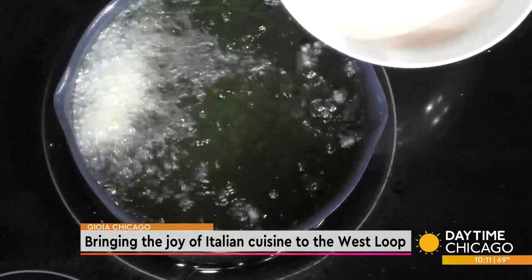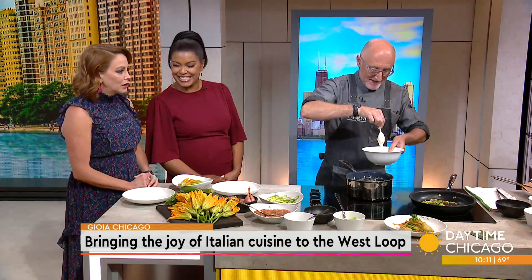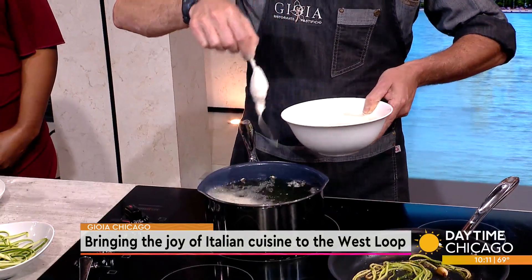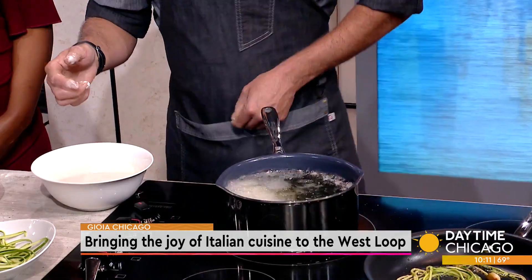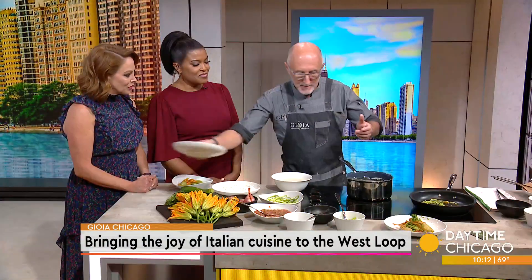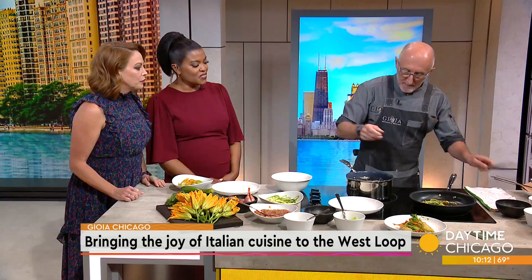Congratulations are in order — you are coming up on a one-year anniversary, having opened in the middle of the pandemic, and you made it. Yes, we made it. We're really doing good, the people love us. Gioia is an authentic Italian restaurant, but with a twist of modernity.